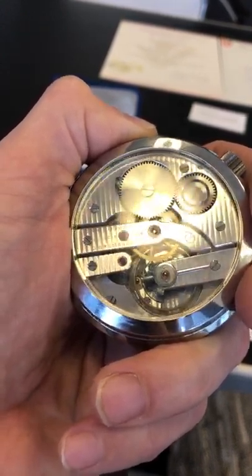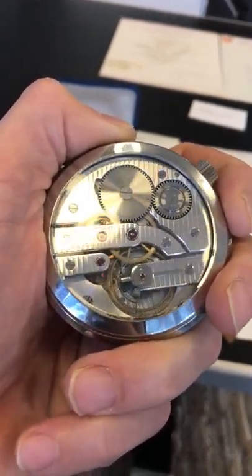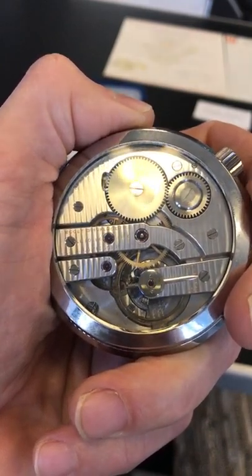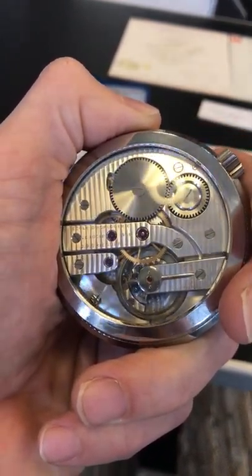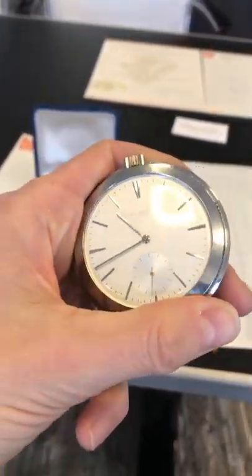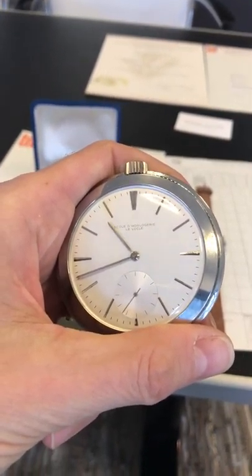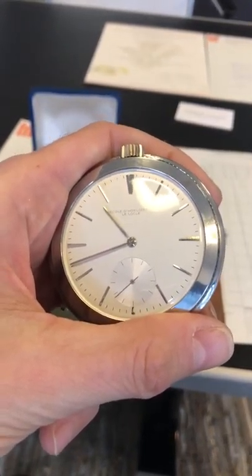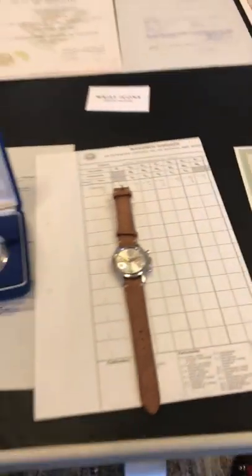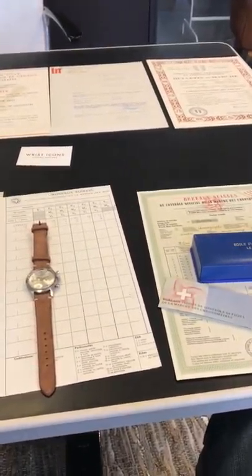It has a Guillaume balance, and that was really the best of the best at that time. What sets this apart and makes it so unique is that such a kit — comprising the wristwatch, the pocket watch, and all the paperwork — has never been available on the open market before.